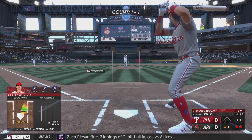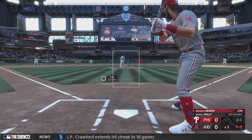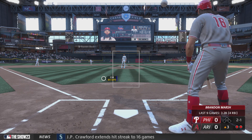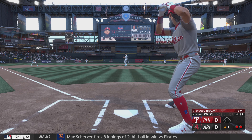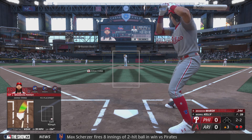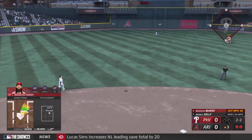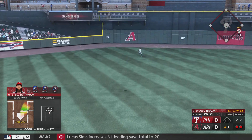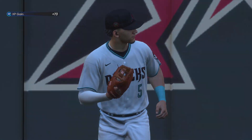Brandon Marsh steps to the plate — appeared as a pinch hitter yesterday, back in the lineup for this one. Off the plate, and the count is 2-1. Top of the third, no score. The 2-2. That one hammered to center field — that's back there. Caught, just shy of the wall. Phillies go down quiet.